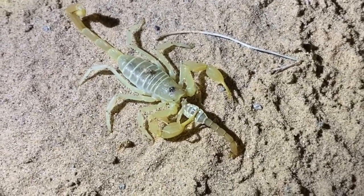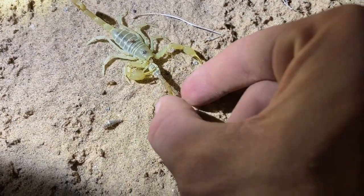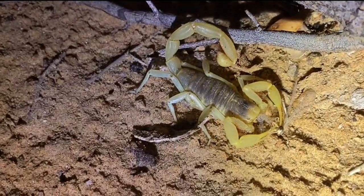Dune scorpion eats this pair of Aeobus weringi. A little dune scorpion and a hairy scorpion — this hairy scorpion actually just caught an antlion because my blacklight attracted it.